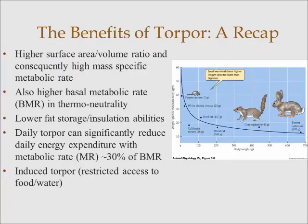Just to give everyone a bit of a recap on why I covered it in my introductory seminar: torpor can be defined as a significant reduction in metabolic rate, ventilation, body temperature, and heart rate. It's particularly important for small endotherms that have higher surface area to volume ratios and consequently higher mass-specific metabolic rates compared to larger endotherms. They also have higher basal metabolic rates while in thermoneutrality, which you can see here with the 7g animal mass, but it has a significantly higher mass-specific basal metabolic rate compared to the desert cottontail at 670g.